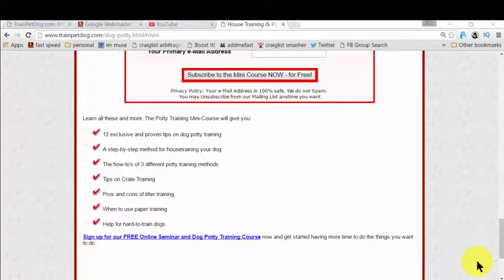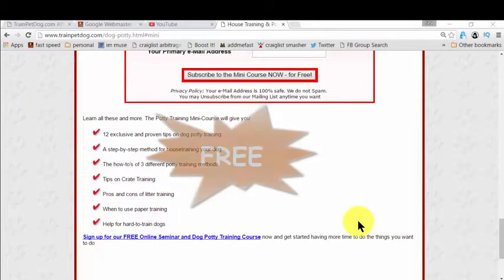No more of that, because I'm giving you a very good resource that will really help you potty train or house train your dog in easy, simple steps. And you know what the best part is?